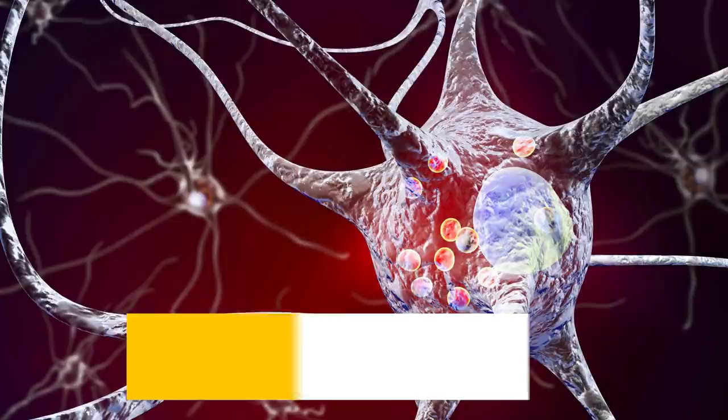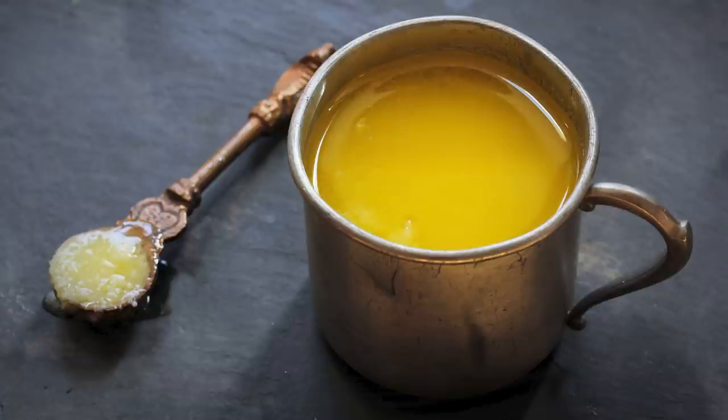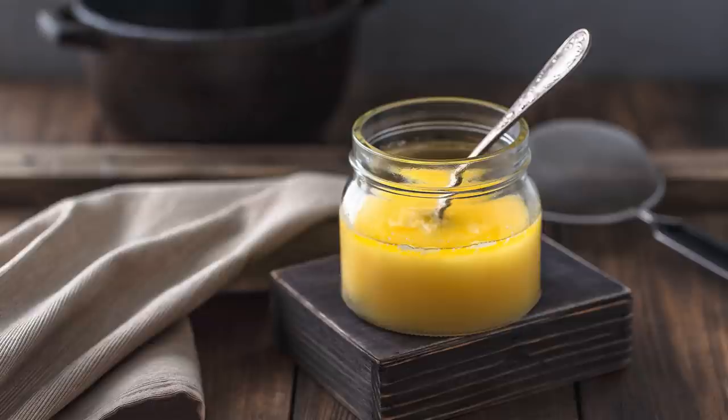Ghee also improves immunity as well as the functioning of the immune system. Ghee contains omega-6 fatty acids and phenol antioxidants, which regulate the immune response of tissues and cells in the body as well as improve the immune system.